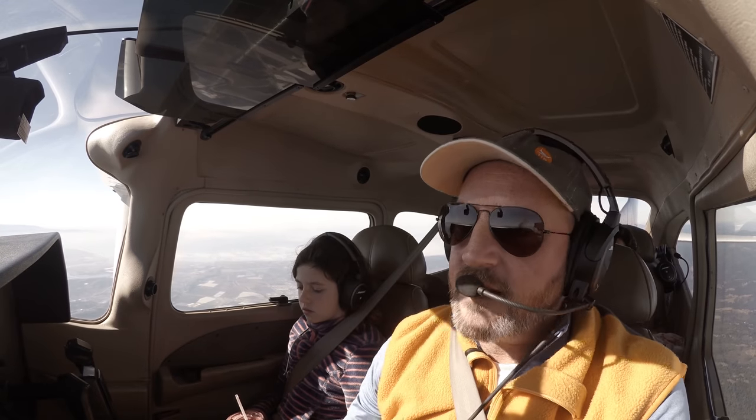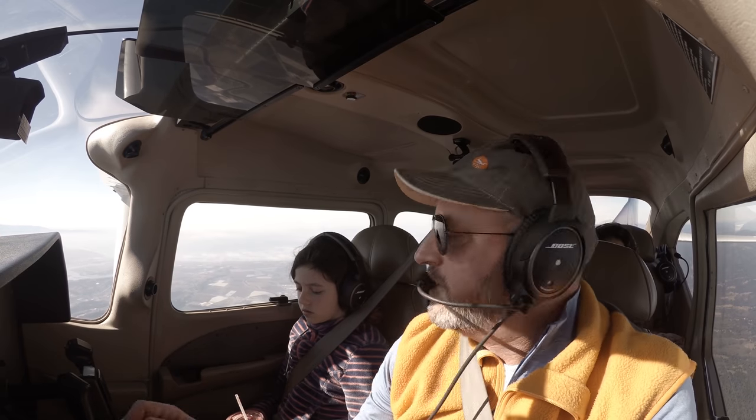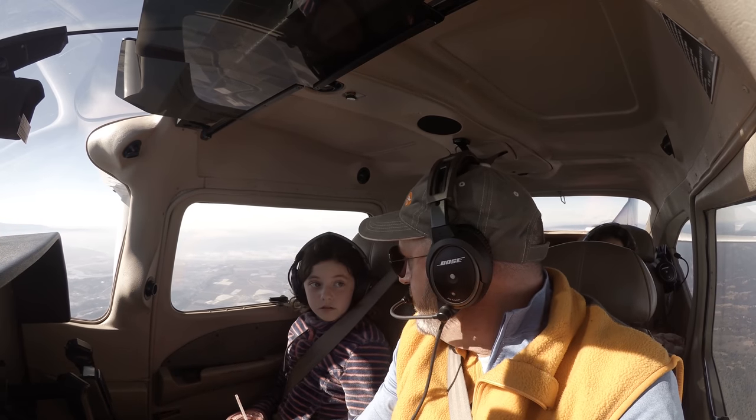And then when you're ready — you've done your checklist, you put it down — you can come back, bring them in, bring them on board. How you doing, sweetheart? You good? Thumbs up?